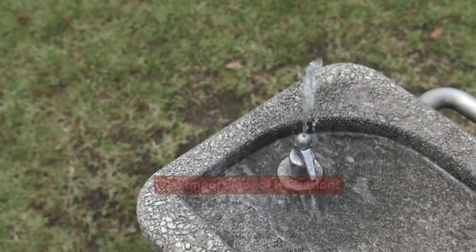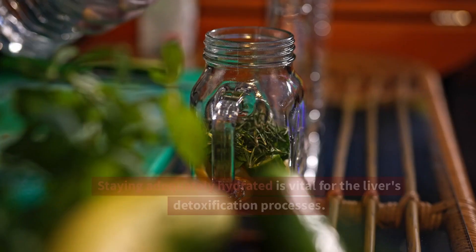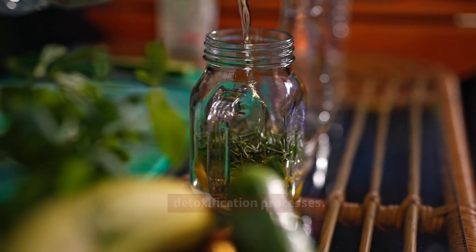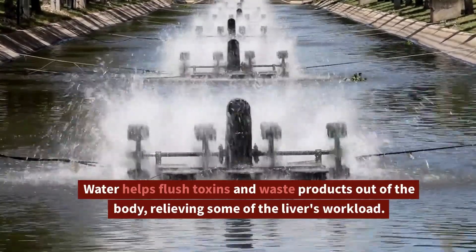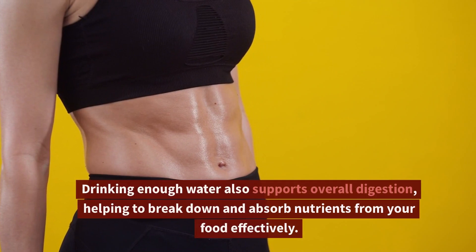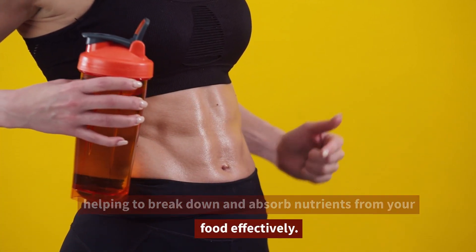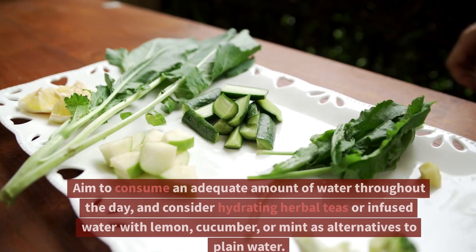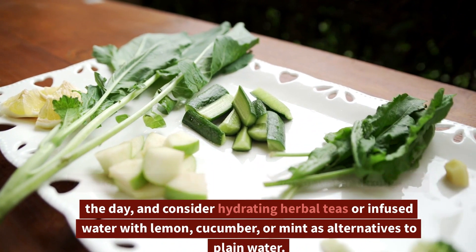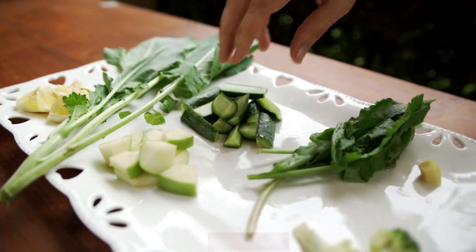The Importance of Hydration. Proper hydration is often underestimated when considering liver health. Staying adequately hydrated is vital for the liver's detoxification processes. Water helps flush toxins and waste products out of the body, relieving some of the liver's workload. Drinking enough water also supports overall digestion, helping to break down and absorb nutrients from your food effectively. Aim to consume an adequate amount of water throughout the day, and consider hydrating herbal teas or infused water with lemon, cucumber, or mint as alternatives to plain water.